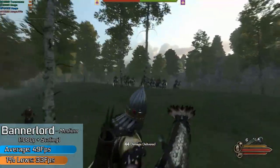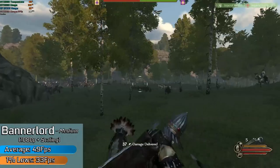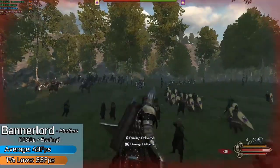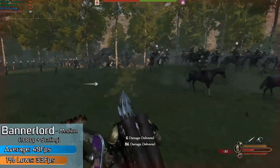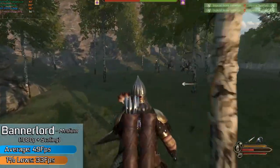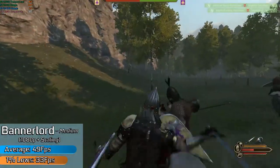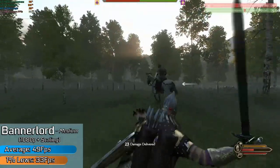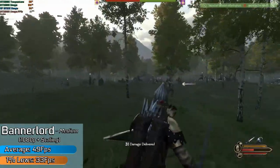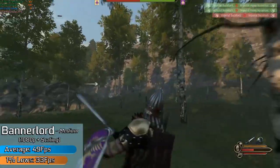On a much more positive note, Mount & Blade Bannerlord was running with the medium preset at 1080p resolution without too many drawbacks compared to Red Dead. Larger battles will of course take their toll, but generally through to the late game it was quite impressive to see it running this well on a 30-tier card. You wouldn't see this running on a 1030 or 730 this well, so to see the 1630 running it in 1080p — you've got to give it some credit there.